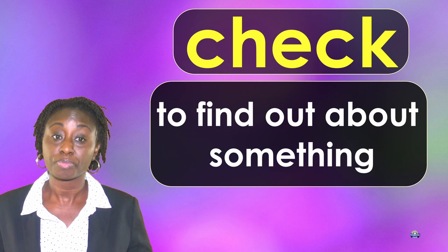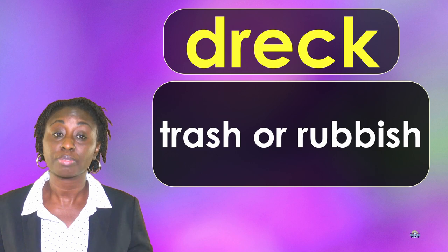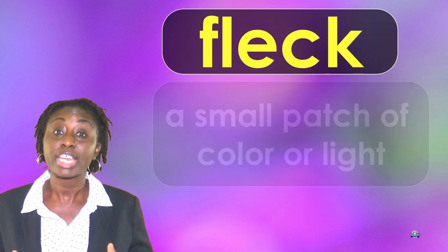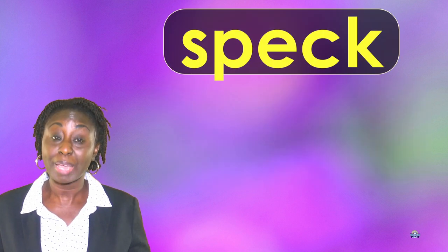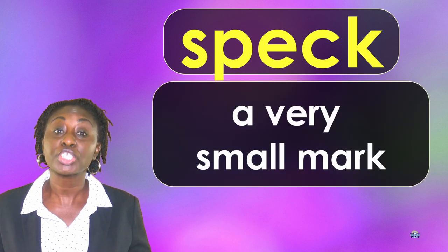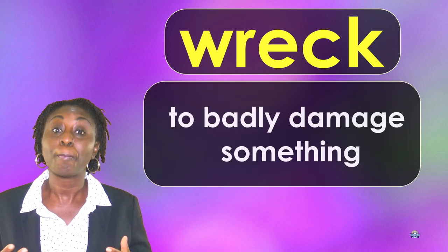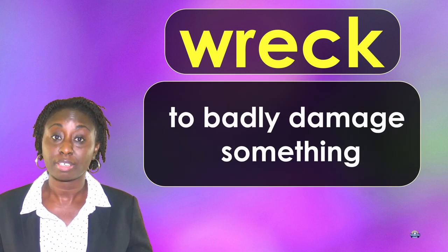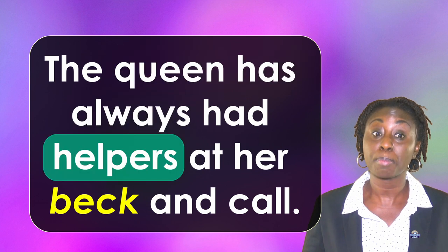Check: to find out about something. Dreck: trash or rubbish. Fleck: a small patch of color or light. Speck: a very small mark. Wreck: to badly damage something. Now we're going to use these words in sentences.